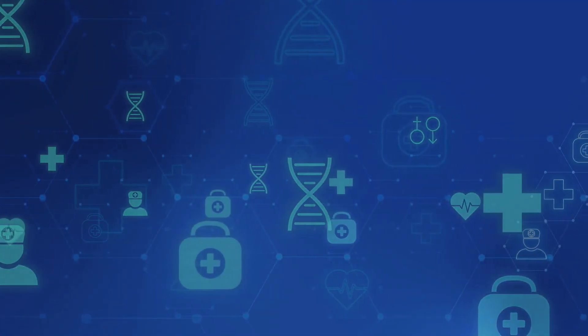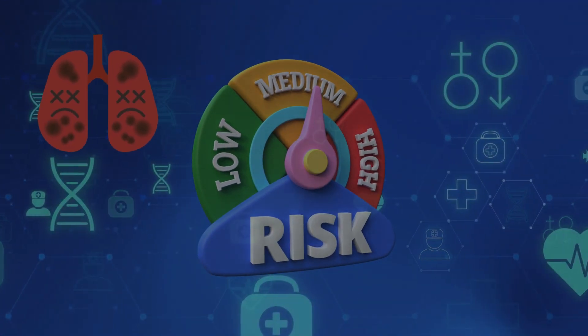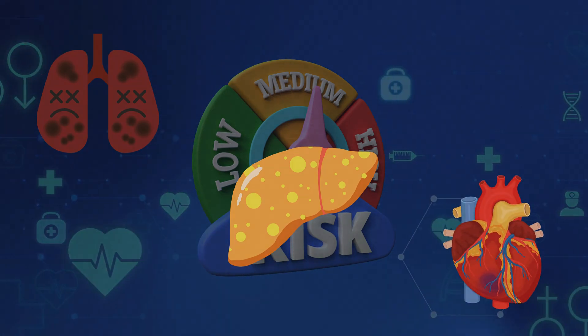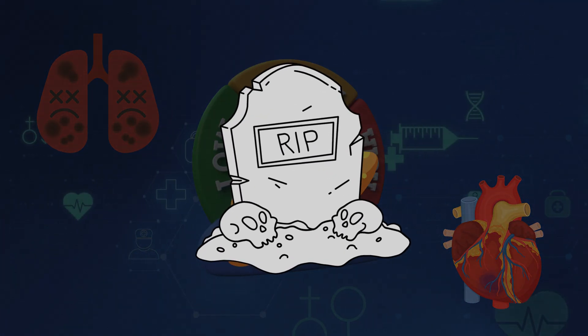According to the FDA, amiodarone therapy is associated with significant risks of lung toxicity, liver toxicity, and cardiac toxicity, which may be severe and may lead to death.